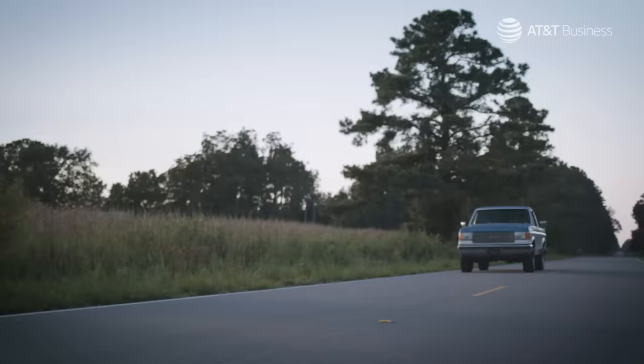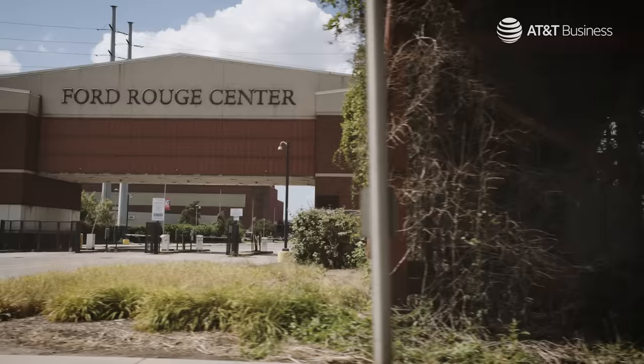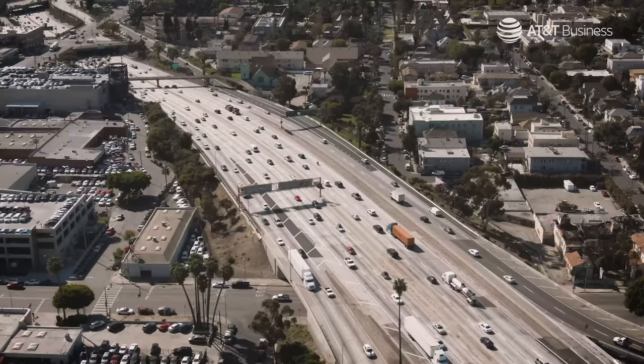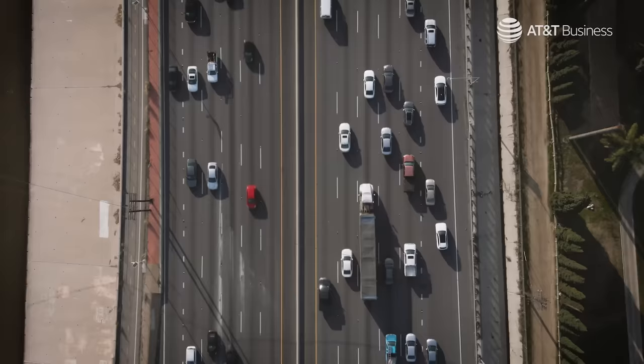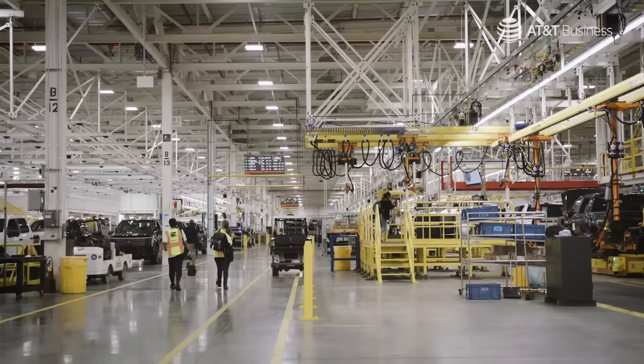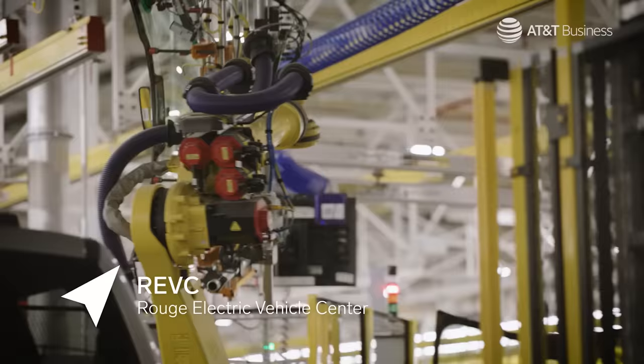It doesn't get more American than Ford, and the industry it represents is facing possibly its biggest disruption since Henry Ford rolled out the Model T in 1908. Automakers are on pace to invest half a trillion dollars over the next five years to fill garages and driveways with EVs. That means vehicle factories are in for major upgrades, like the ones Ford has undertaken here at what plant workers call the Rouge-C.